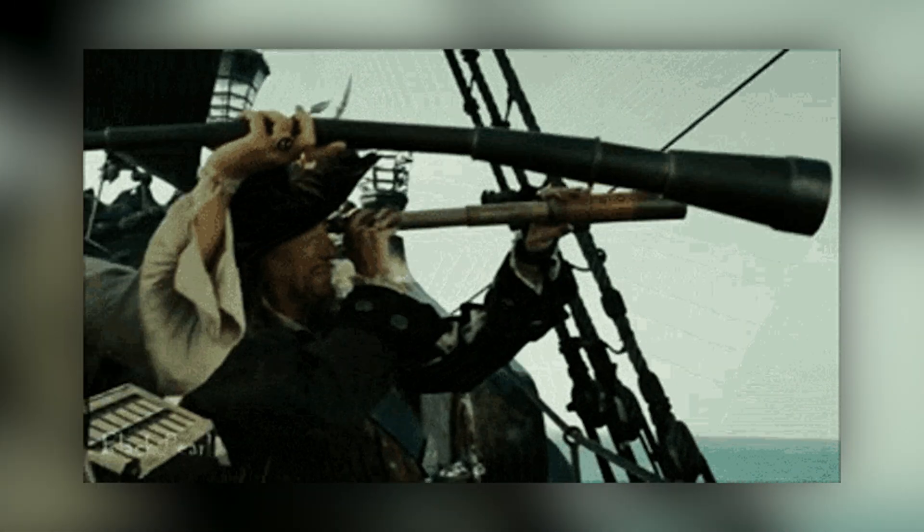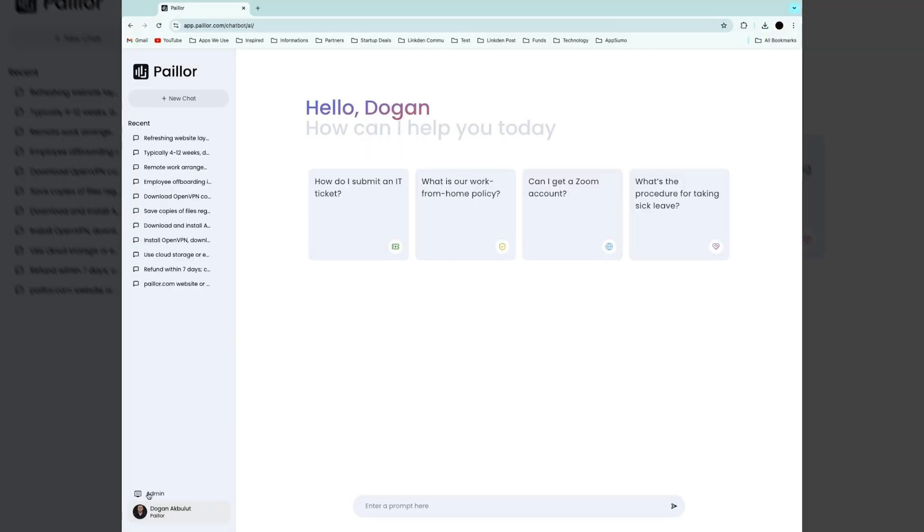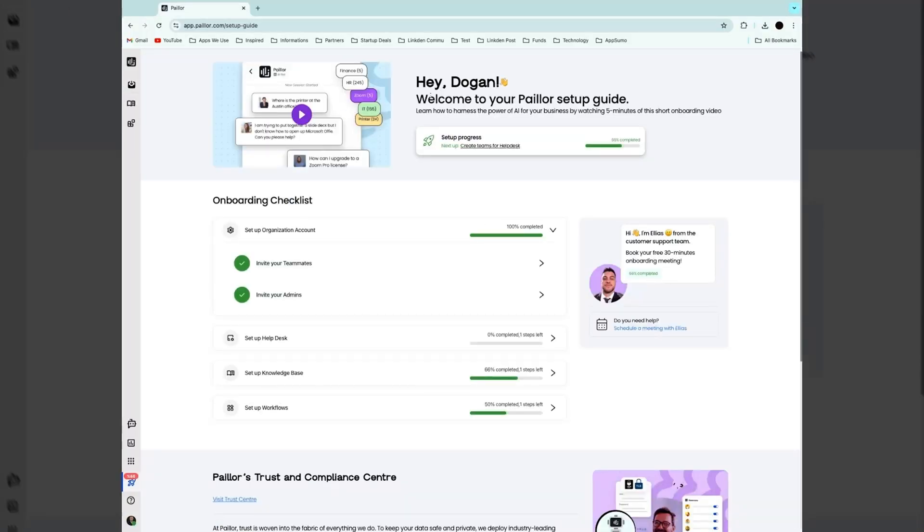Searching the ends of the earth for answers to your questions works in the movies, but not in business. Good thing there's Payler. In less than a day, Payler can turn all your internal documentation into an AI-powered knowledge base.